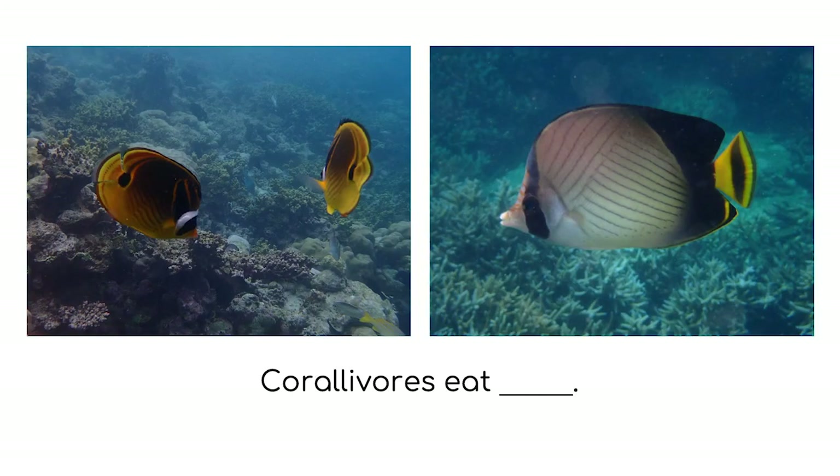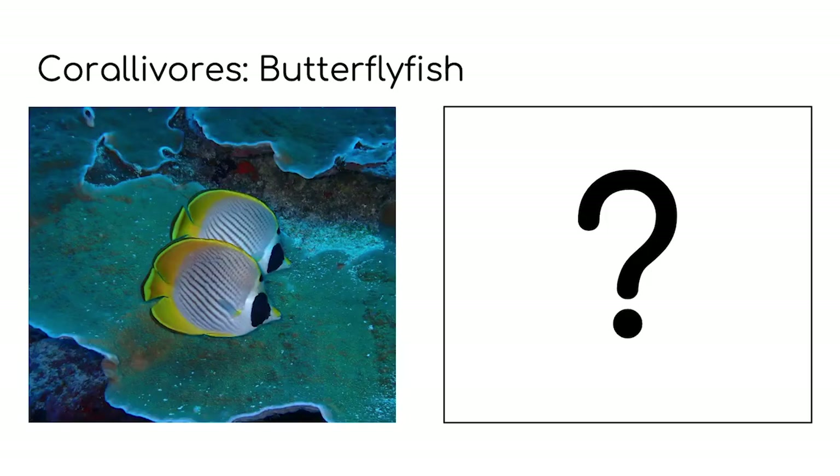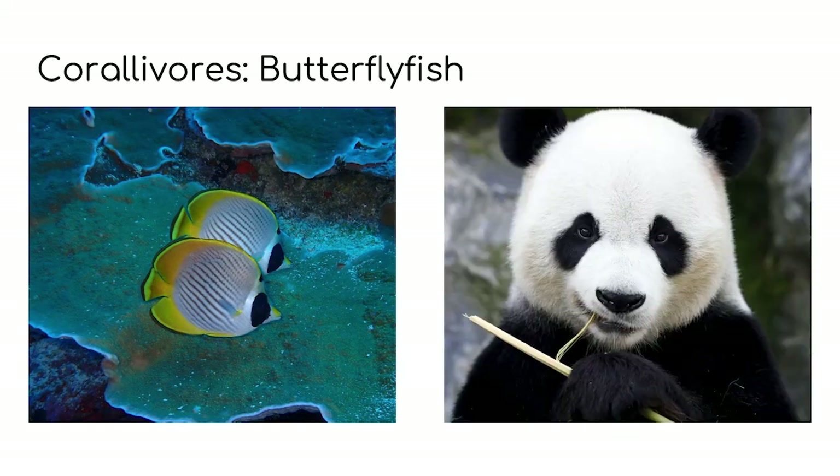Corallivores eat — the clue is in the name — coral. This corallivore is called a butterfly fish. Some of the different species of butterfly fish are also named after animals. Can you remember what animal this butterfly fish is named after? It has big black spots over its eyes. That's it — a panda butterfly fish.